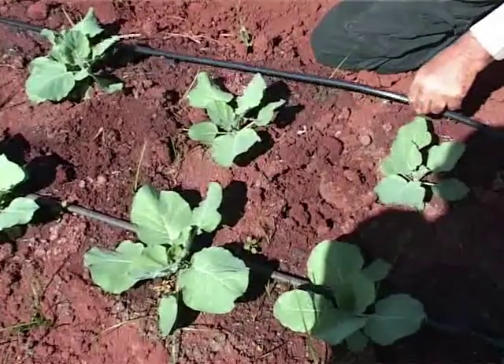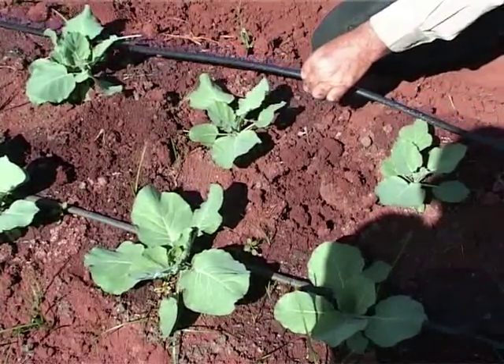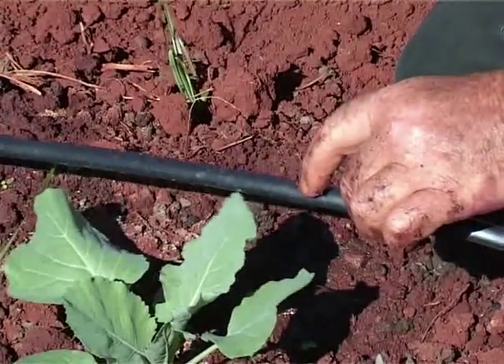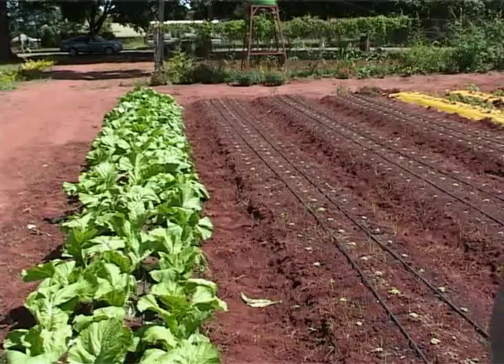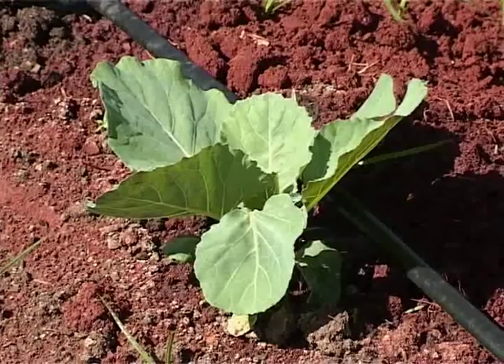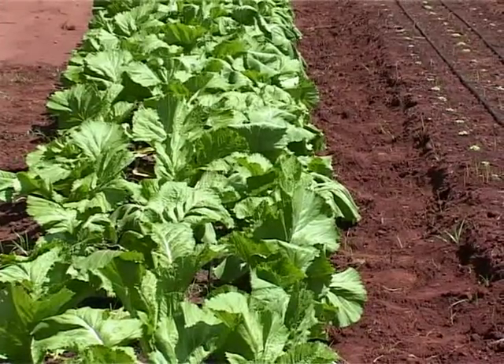And this is the drip — see how the drip comes? Every plant has one drip. You can see the drip under here — it is around one liter per hour. Every plant gets around 0.5 liter per day, equally. If we don't have rain, we alternate, but here we bring water every day.